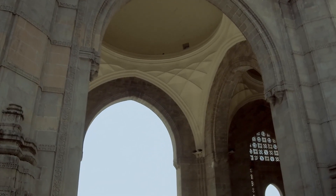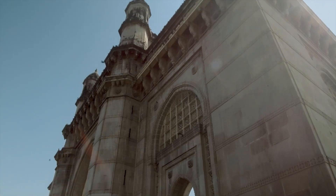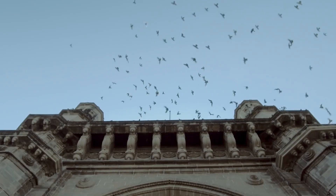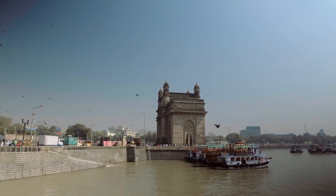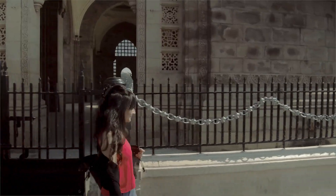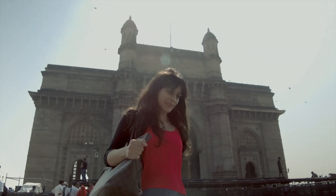The Gateway of India is actually a really successful example of Indo-Saracenic style in Bombay, which is kind of rare because all the other Indo-Saracenic buildings in the city are blocked by really big Neo-Gothic structures. It is a grand gesture of welcoming visitors to the city.